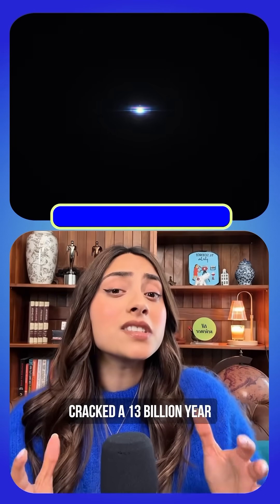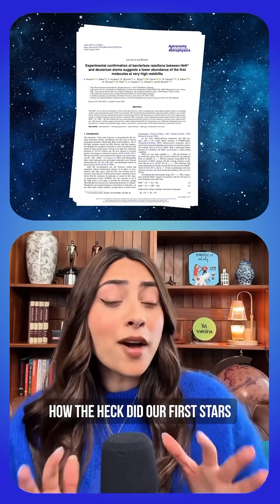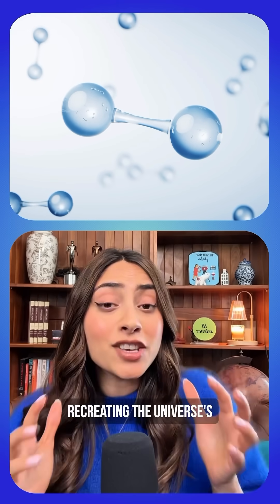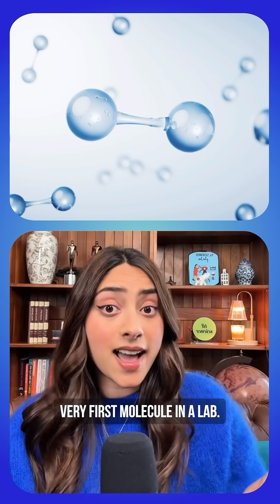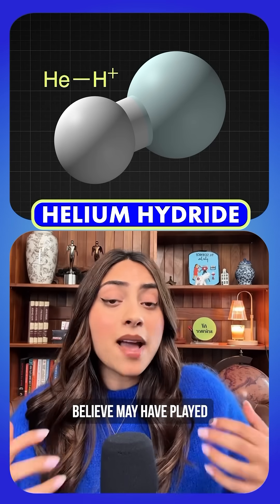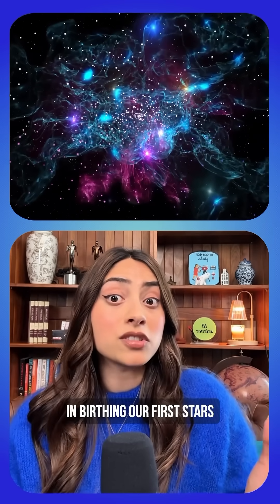Scientists just cracked a 13 billion year old cold case. The mystery? How the heck did our first stars actually form? The answer involves recreating the universe's very first molecule in a lab. That molecule is helium hydride, the OG molecule that scientists now believe may have played a much larger role in birthing our first stars.